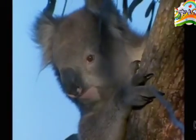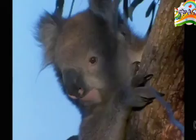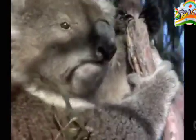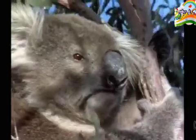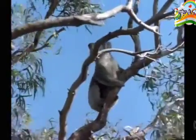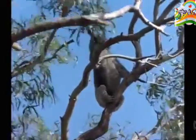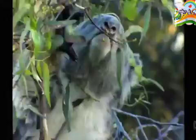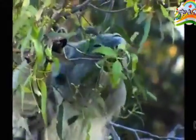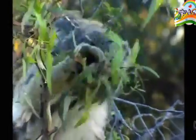Their eyes are tiny, so they don't see very well. They rely mostly on their hearing and smell. They eat leaves from gum trees, and only a few varieties — the others could be poisonous. This koala is smelling the leaves to see if they're safe to eat. The leaves also provide most of the water it needs.